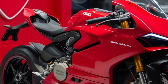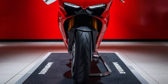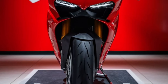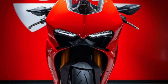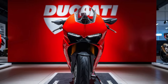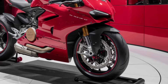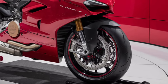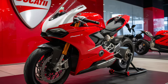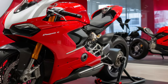So there you have it — the 2025 Ducati Panigale V4: a perfect blend of power, technology, and Italian style. Whether you're a track enthusiast or a road warrior, this bike promises an unforgettable ride. If you're as excited about this superbike as we are, hit that like button, subscribe to Upcoming CarUSA, and ring the bell to stay updated on the latest in the world of motorcycles and cars. Leave a comment below and let us know what you think about the new Panigale V4. Until next time, ride safe and keep the throttle wide open.